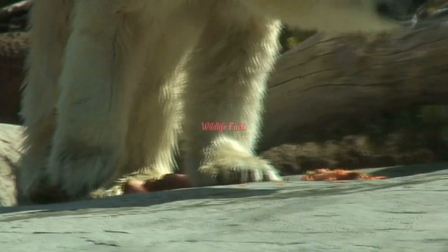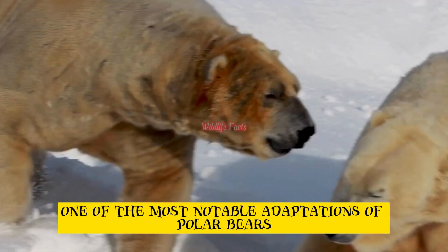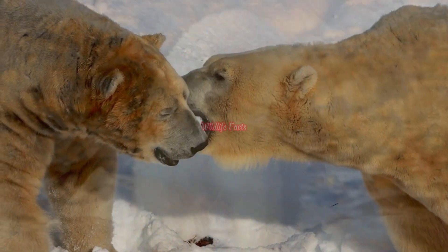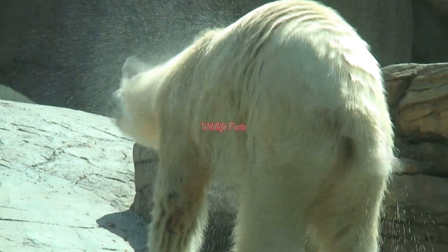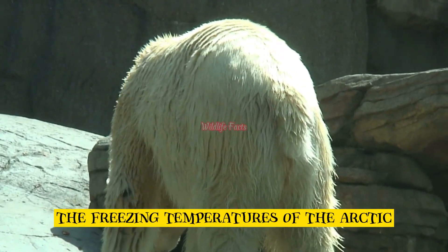Thick fur. One of the most notable adaptations of polar bears is their thick fur. Their fur consists of two layers: a dense undercoat and long guard hairs. This insulation helps them retain body heat in the freezing temperatures of the Arctic.